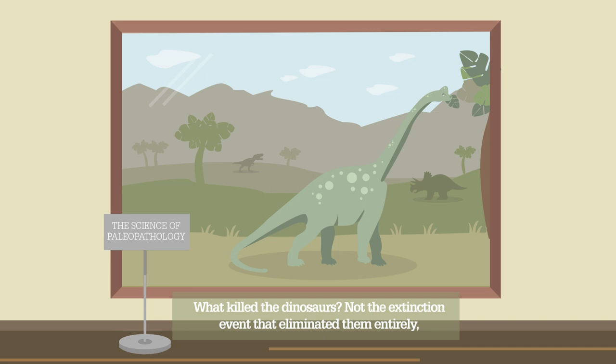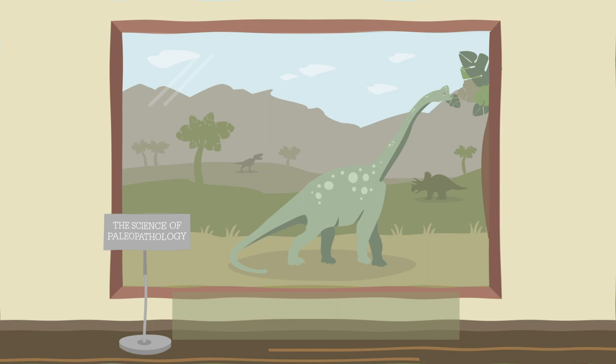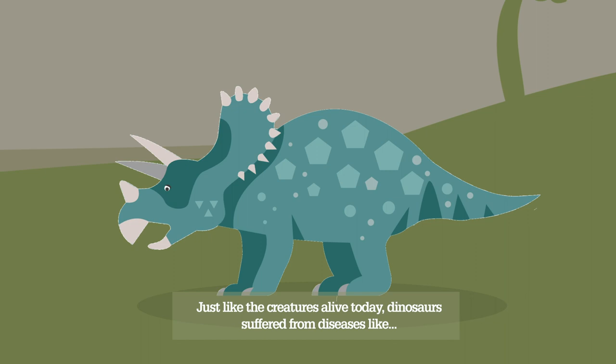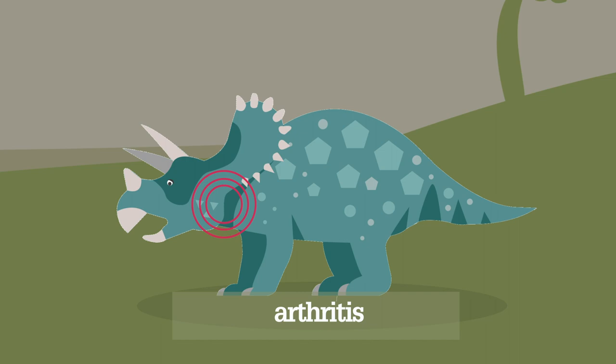What killed the dinosaurs? Not the extinction event that eliminated them entirely, but the tiny insults and injuries that took down each massive beast? Popular culture may lead us to picture dramatic attacks by gigantic predators, but that was certainly not the dinosaurs' only cause of death. Just like the creatures alive today, dinosaurs suffered from diseases like cancer, arthritis, infections, and even congenital abnormalities.